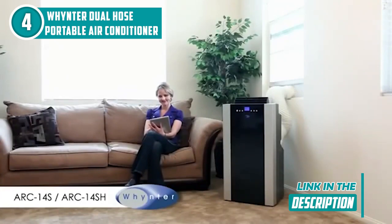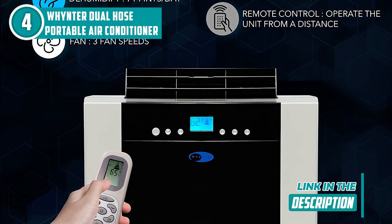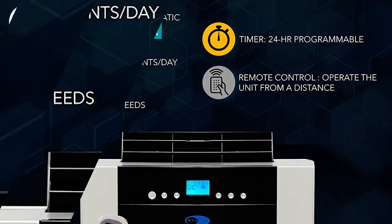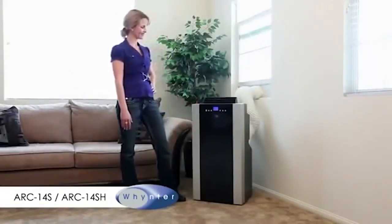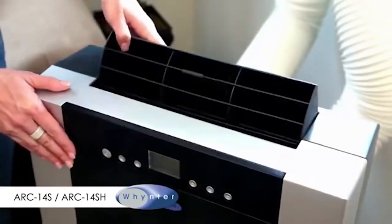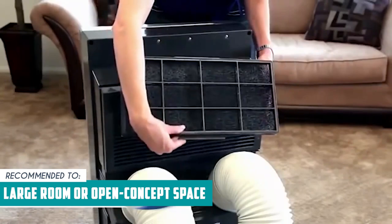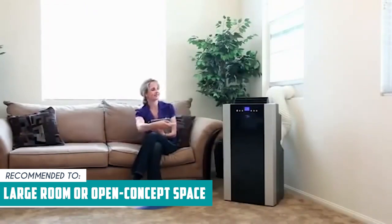This AC also comes with a remote control that lets you adjust the temperature, fan speed, and other settings from across the room. And with its energy saving mode, you can stay cool without worrying about your electric bill. One thing to keep in mind is that it's a bit larger than some other portable AC units — it measures 19 x 16 x 35.5 inches — so it may not be the best option if you're short on space. The Trusted Shopping Guide team recommends this for large rooms or open-concept spaces, as its cooling capacity is powerful enough to cool rooms up to 500 square feet.